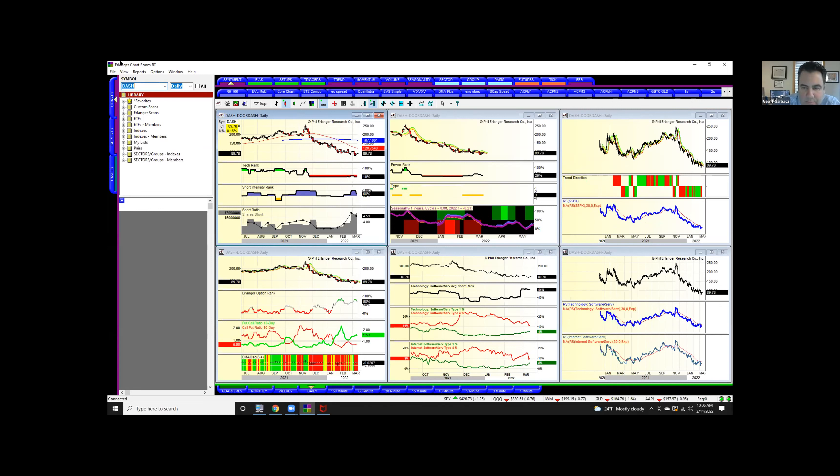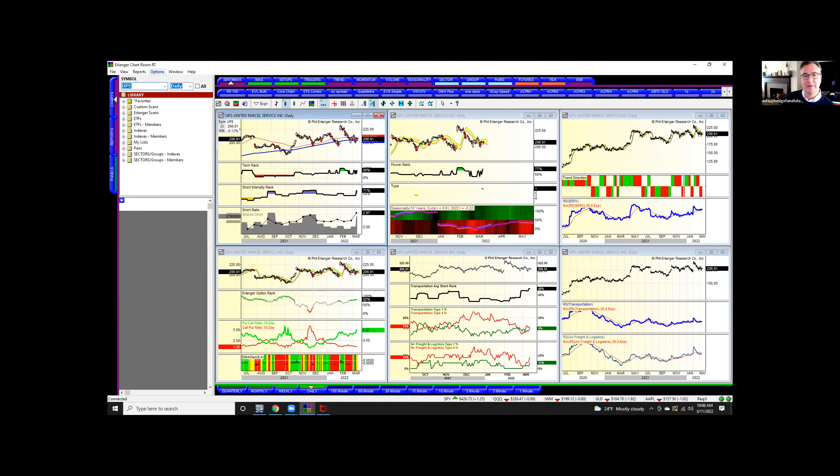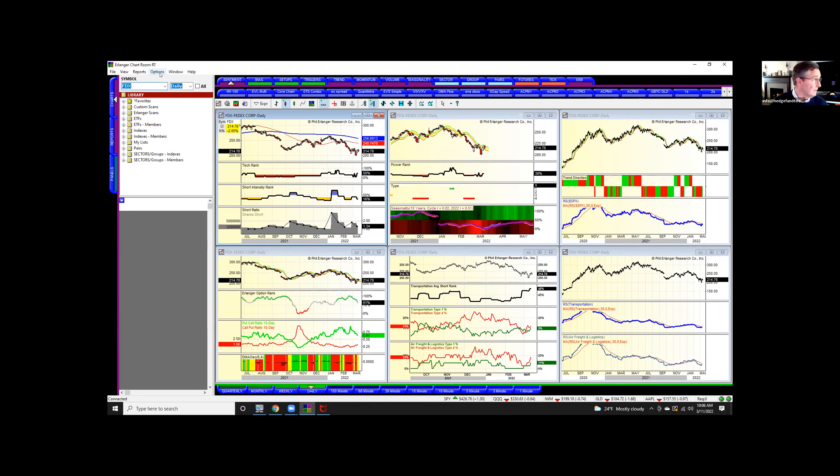If you go back to November when DoorDash started to spike, there was a lot of call activity and that was a concern. I was paired up with FedEx — could you do FedEx? I'm long FedEx. FedEx is not very short, but UPS has a fair amount of shorts. I think the group could be interesting. That's a new type one and there's put activity in there as well.